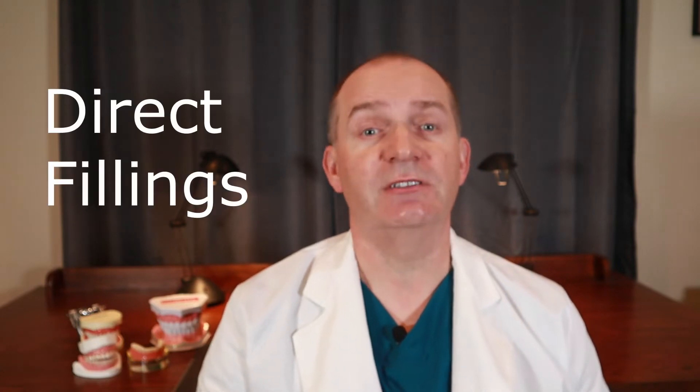Most people know that there are two types of dental fillings: silver fillings and white fillings. While these are the most common types of fillings, did you know that there are three more filling options available? I'm going to break the types of fillings down into two categories: direct fillings and indirect fillings. Direct fillings are made in your mouth, while indirect fillings are made outside of your mouth and then cemented onto your tooth. Direct fillings are usually quicker to place and cost less, but indirect fillings may last longer and will usually have a better shape, especially for large fillings.